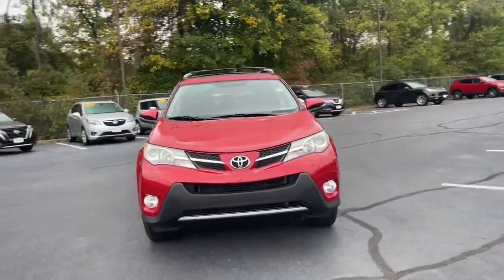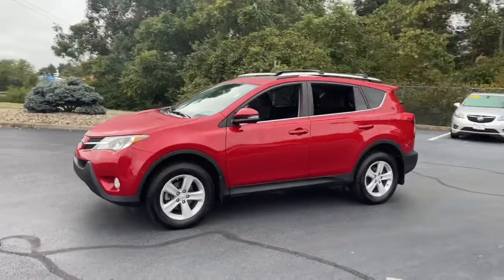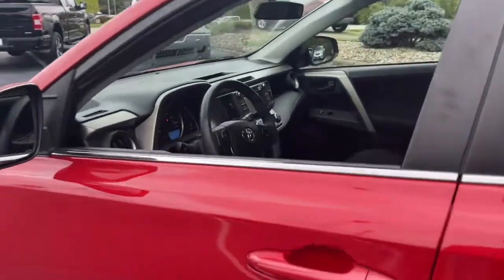This could be the car for you, the 2013 Toyota RAV4. With less than 150,000 miles on the odometer, this vehicle provides excellent value.